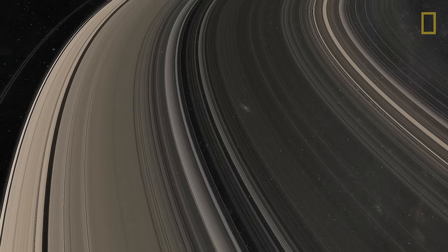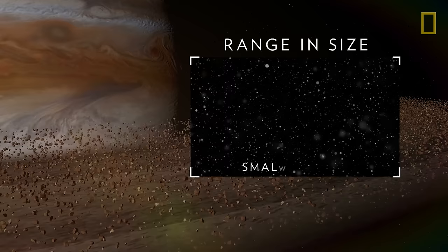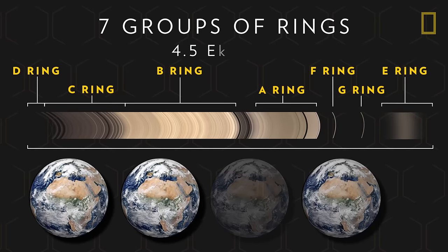Saturn's moons may also play a role in shaping the planet's signature feature, its rings. Saturn's ring system is the largest and most complex in the entire solar system. The rings are made of icy and rocky remnants from comets, asteroids, and moons. The particles range in size from being as small as dust to as big as mountains. The ring system is divided into seven groups of rings. Altogether, they are as wide as four and a half Earths, but only about two-thirds of a mile thick.